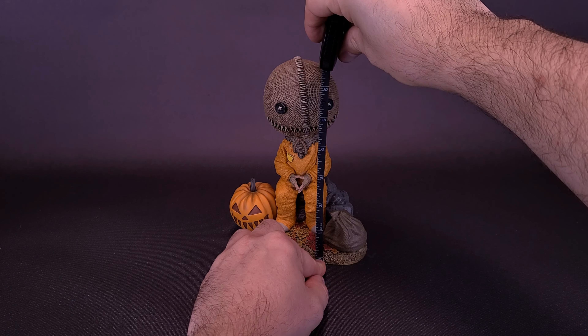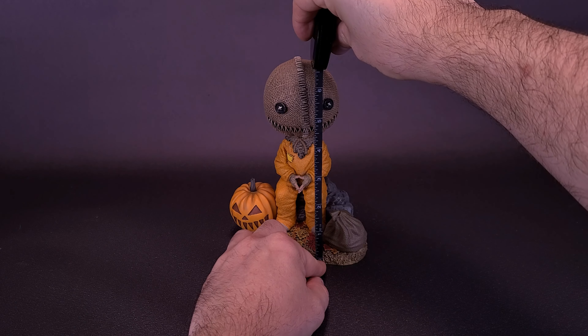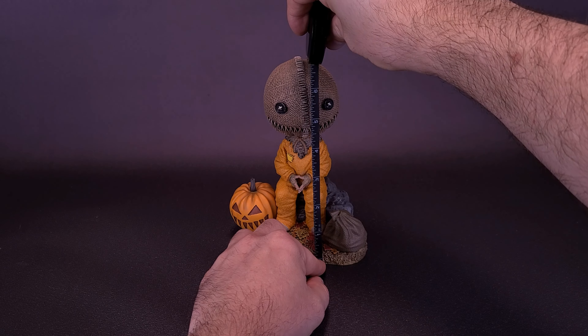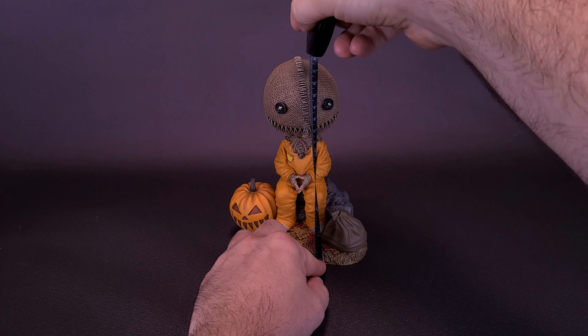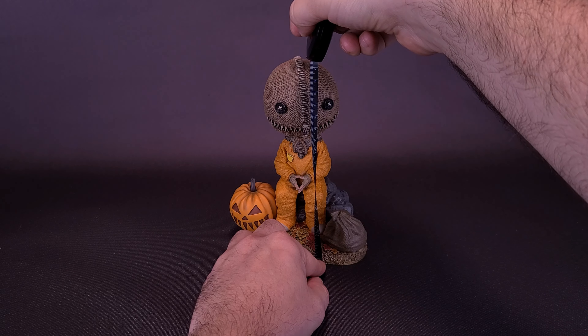Just before we get a closer look at the NECA Toys Headknockers Trick-or-Treat Sam, the tape measure is going to tell us that Sam sits — he's not standing this time around — at around 7 inches in height, or the bobblehead of the spirit of Halloween is about 17 centimeters tall.